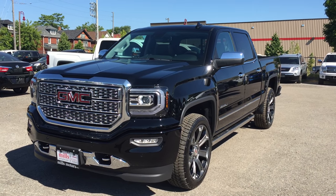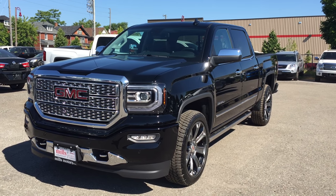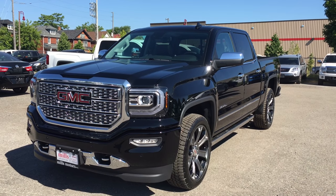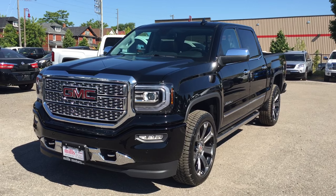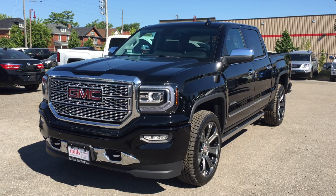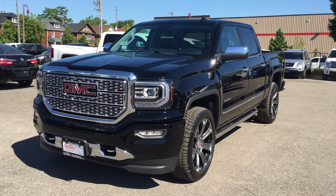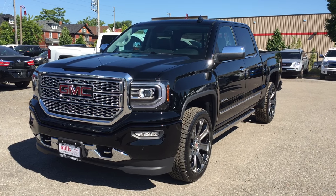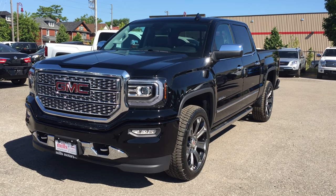This is the awesome 2016 Sierra Denali 1500 four-wheel drive crew cab in the very nice onyx black. Under the hood it has the Ecotec 3 5.3 liter direct-injected V8 engine with the 8-speed automatic transmission. If you want to test drive this truck, we are located at 240 Bond Street East in Oshawa, and we would be very happy to show you — we will do whatever it takes.